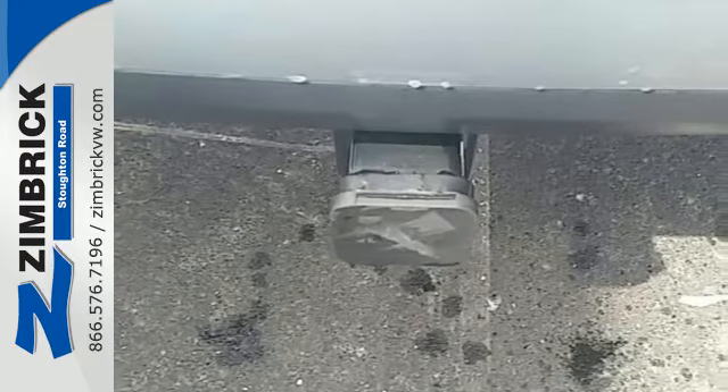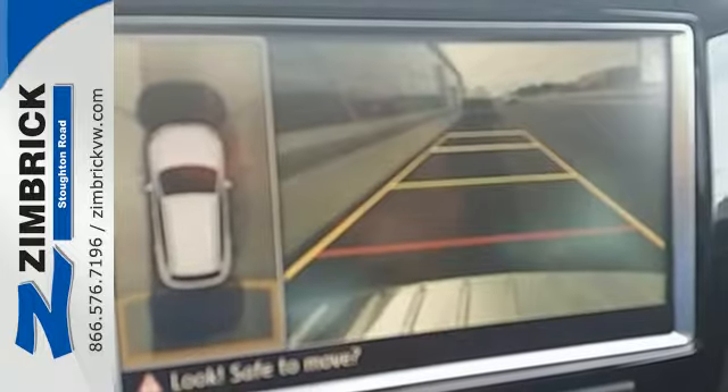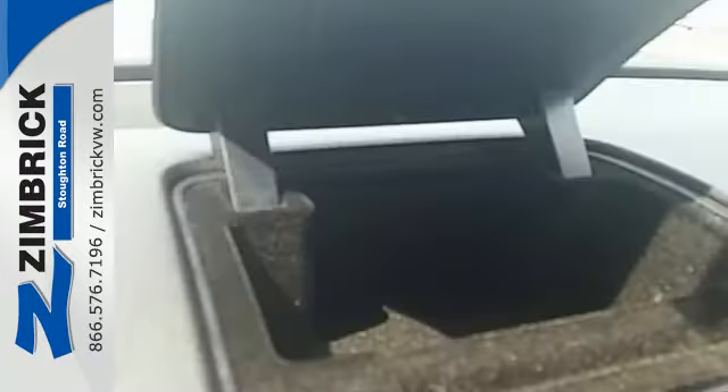Safety isn't a luxury, it's a necessity. It has anti-lock brakes, multiple airbags, and stability and traction control.